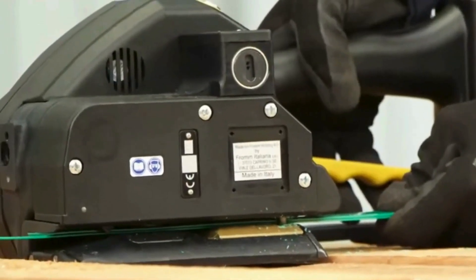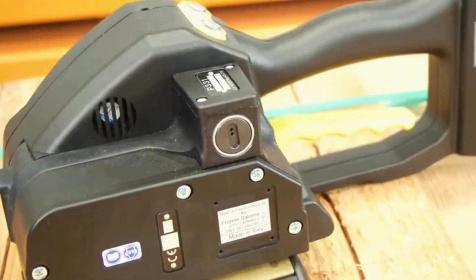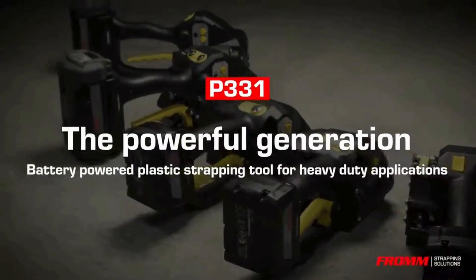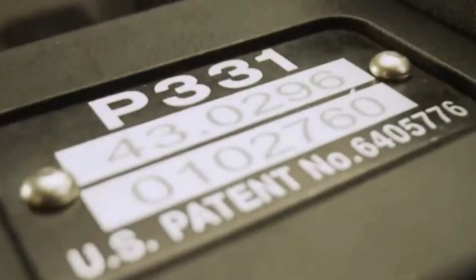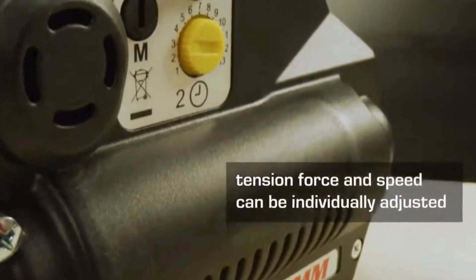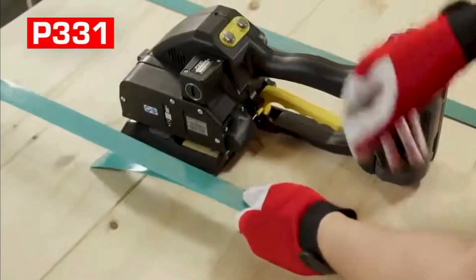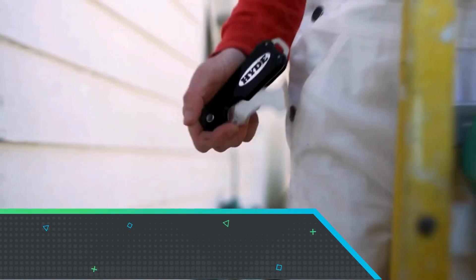The P131 features adjustable tension levels, allowing for customized strapping tightness based on specific packaging requirements. Known for its durability and robust build, this tool is a favorite in shipping and logistics. Whether bundling cartons or securing heavy loads, the From P131 Plastic Strapping Tool stands out as a dependable and efficient strapping solution.